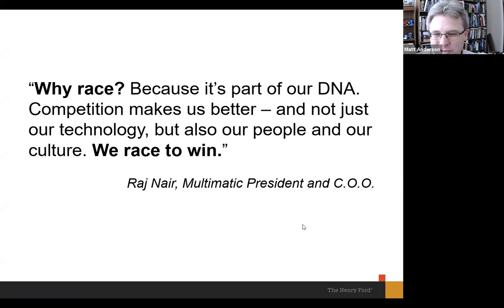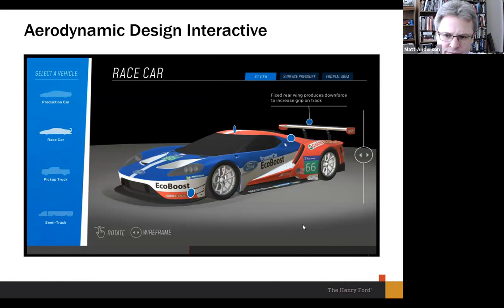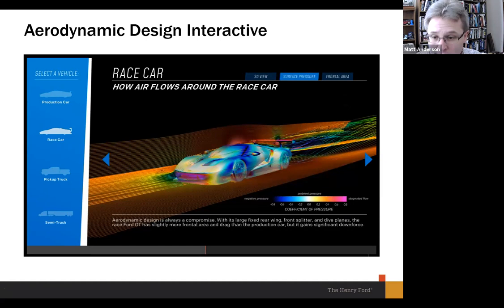We have an aerodynamic design interactive nearby — a touchscreen computer monitor where you can compare the racing GT with three other vehicles in terms of aerodynamics and wind tunnel effects. You can touch and flip around little coins — like the coins in Super Mario Brothers — to reveal what each feature contributes to aerodynamics. For example, tapping the rear spoiler reveals: 'The fixed rear wing produces downforce to increase grip on the track.' The vehicles you can compare include the racing GT, the production street version of the GT, a pickup truck, and a semi truck — all with very different wind tunnel characteristics.